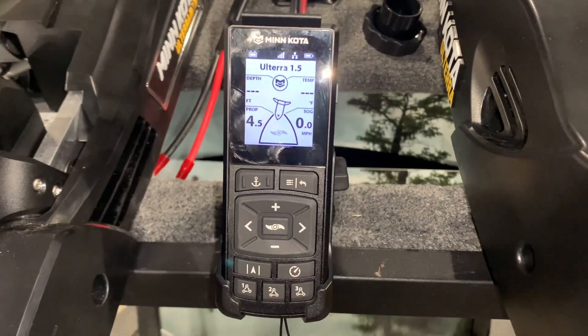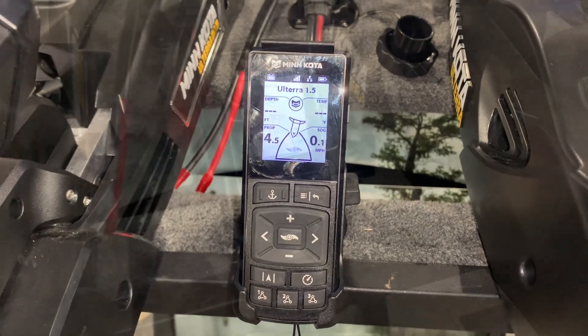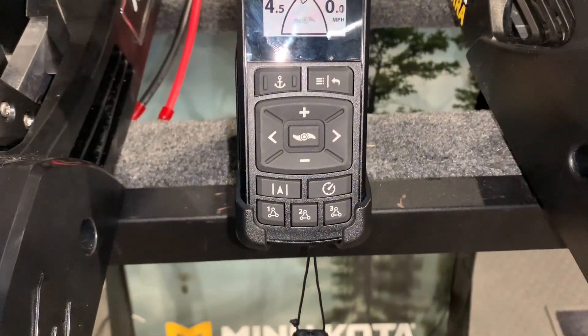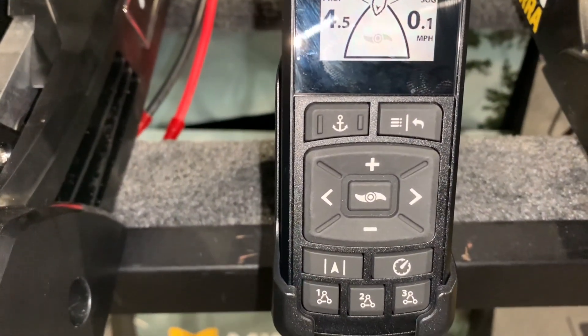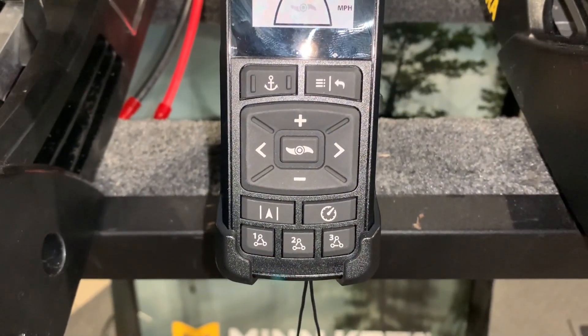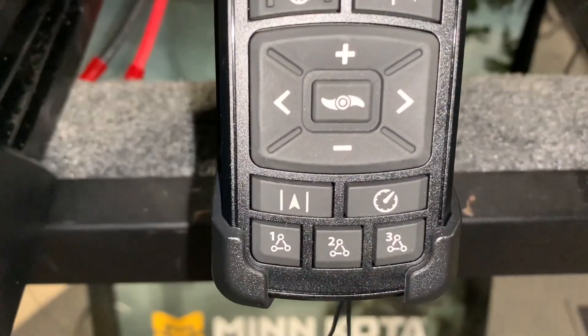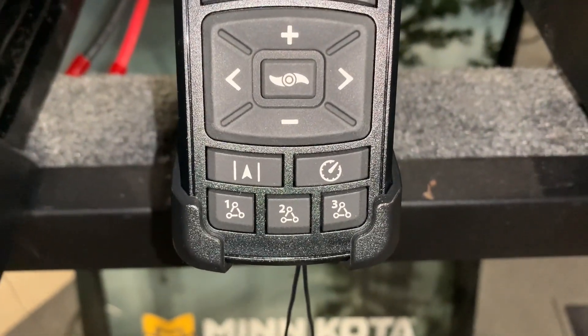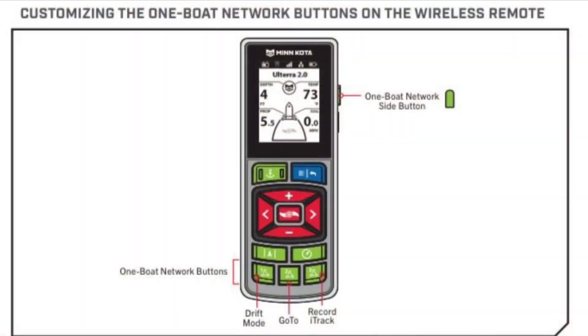The new wireless remote connects to the Altera and comes with both the Quest and brushed versions. It is a push-button remote, not a touchscreen. The primary functions are: SpotLock with the anchor symbol top left, prop on, plus-minus for speed, right-left for steer, menu, go back button in the top right-hand corner, cruise control, autopilot with the arrow between two lines, and three programmable one-boat network buttons on the bottom. There is a one-boat network side button as well, which is customizable, giving you a total of four programmable one-boat network buttons. The on-off switch is located under the one-boat network side button.